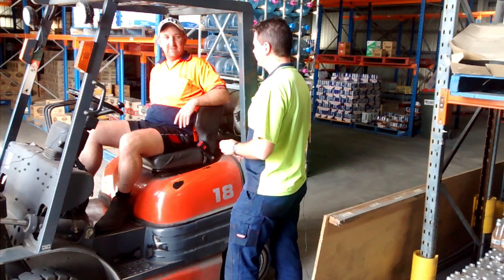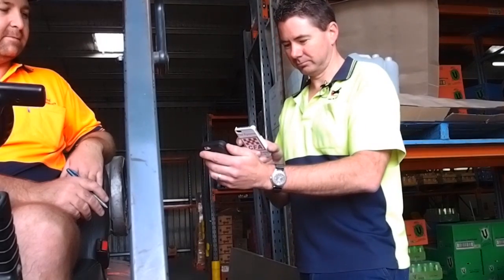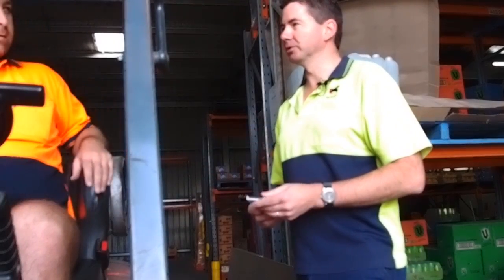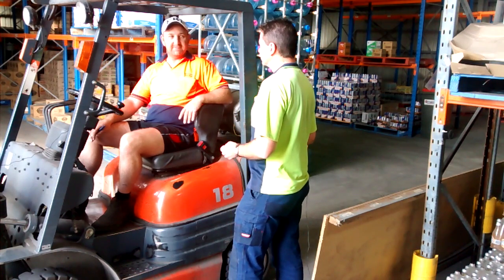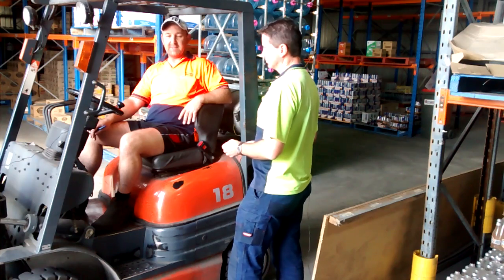Heath, can I borrow your phone please to scan your QR code? No worries, Matty. Thank you. Heath, I received an email this morning from Ticket Storage to say your forklift licence expires in 30 days. Yeah, I got that email too, Matty. I'm actually booked in to do it next week. Thank you, Heath. Can you please make sure you do? Otherwise, I won't be able to let you on site. No worries, Matty.